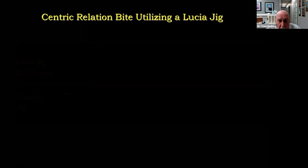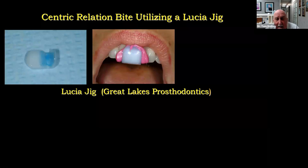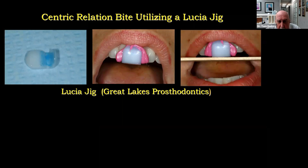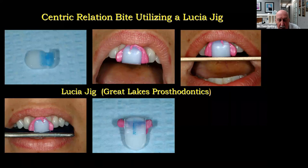I prefer the Lucia jig technique — I learned it from Frank Spear. With it, the patient basically manipulates their own jaw and finds CR without me having to touch them. This is a Lucia jig from Great Lakes Prosthodontics. We paint it with a little adhesive, add Futar D bite registration material, level it with the occlusal plane, and have the patient slide forward and back on articulating paper. The posterior teeth are separated by a millimeter or two, so there's no posterior contact. After several minutes, we say squeeze, the muscles seek the condyles, and we take our CR record.